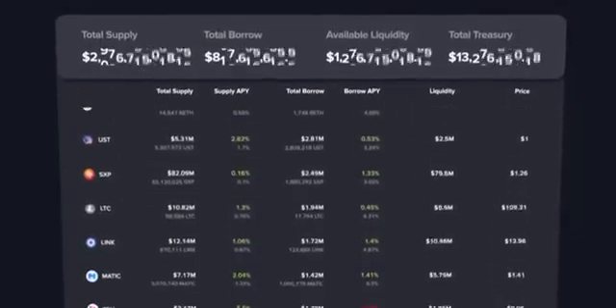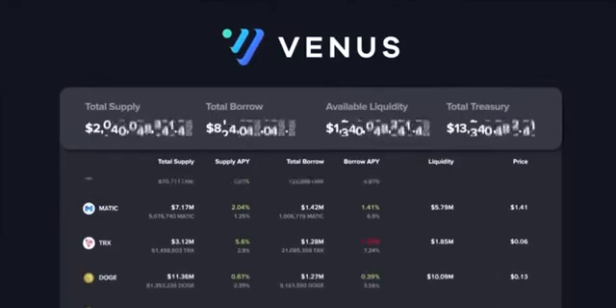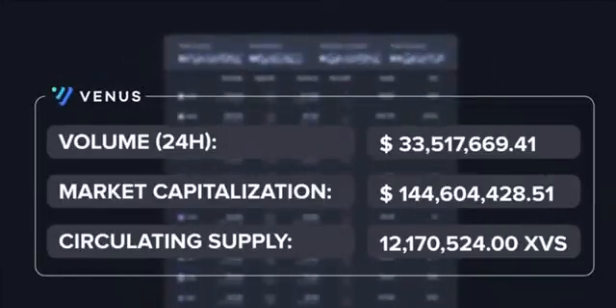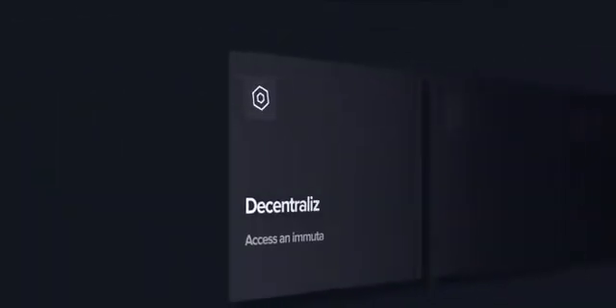Venus Protocol is well known in the DeFi space for its strong liquidity and great returns, as well as its innovative product offerings. Venus is also fully decentralized, which allows XVS token holders to participate in governance decisions that shape the future of the protocol.